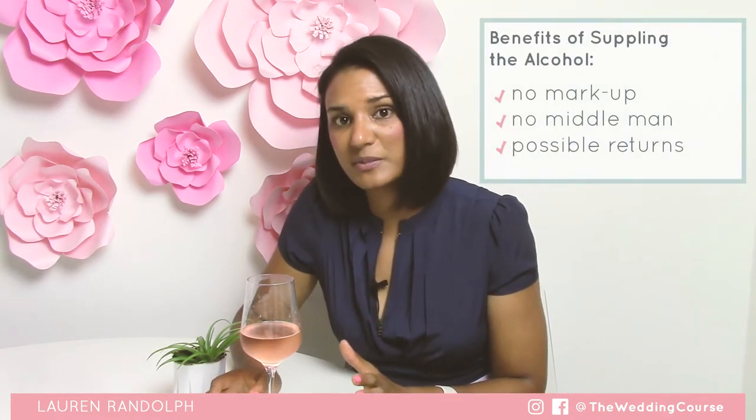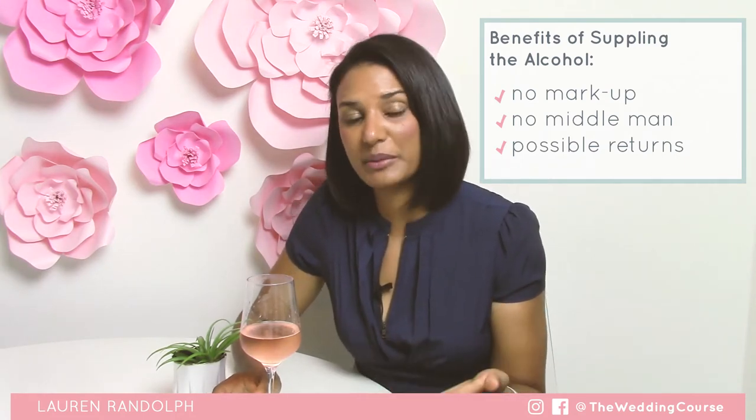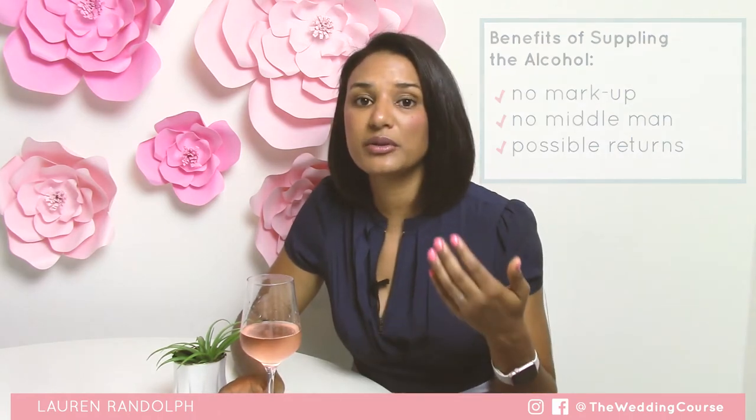A couple things to keep in mind. If you can supply the alcohol for your bar, this can be really great in terms of cost savings because, number one, there's no markup and there's no middleman — you're the one buying the alcohol. And secondly, depending on what state you're located in, you can return unchilled, unopened bottles of alcohol or wine, which is really great at the end of the night.